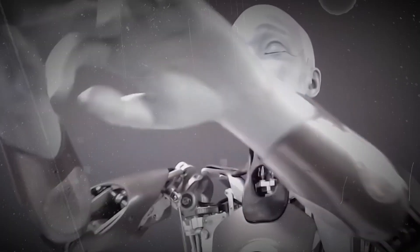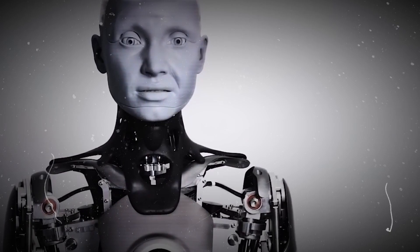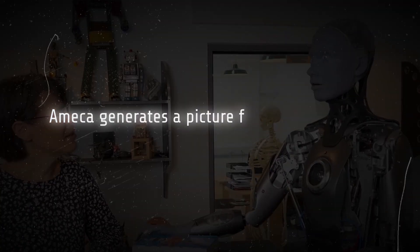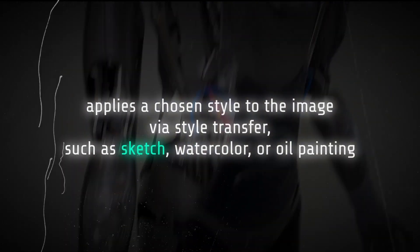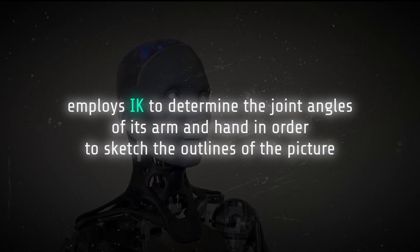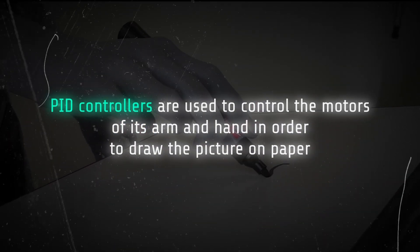Emeka may also generate images from word descriptions, such as a cat wearing sunglasses or a fire-breathing monster, and can even generate images from its own ideas using random data as input. It generates a picture from a text prompt or noise using a GAN, applies a chosen style via style transfer — such as sketch, watercolor, or oil painting — then employs inverse kinematics to determine the joint angles of its arm and hand to sketch the outlines. Finally, PID controllers manage the motors to draw the picture on paper.